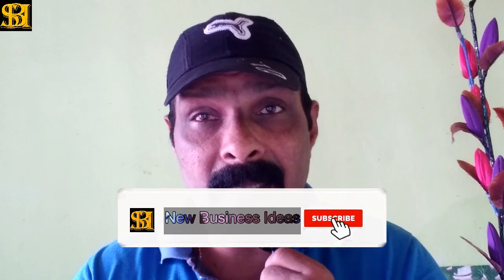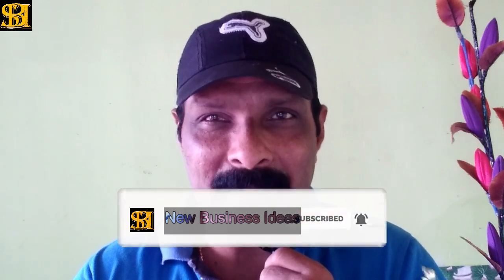If you like this video, please like, comment and share. Subscribe to my channel and hit the bell button. I'll see you in the next video. Namaskar.